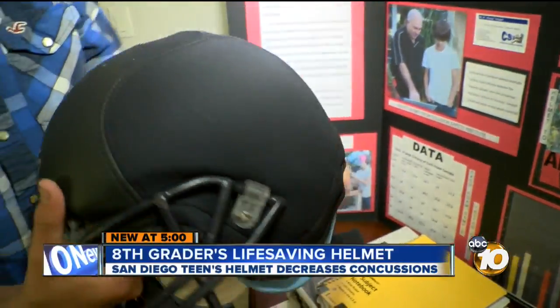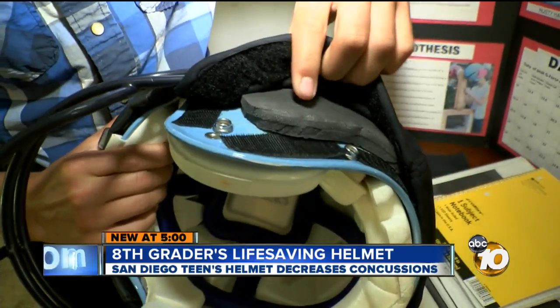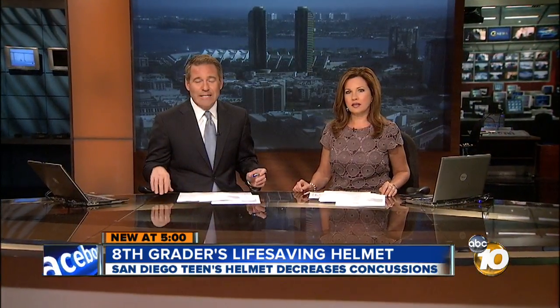Look at this. This helmet could save the lives of hundreds of thousands of athletes. And here's the amazing thing — the inventor of that helmet is barely out of the 8th grade. Isn't that incredible? New at 5, 10 News reporter Joe Little reveals the simple item the San Diego boy used to protect athletes on the football field.